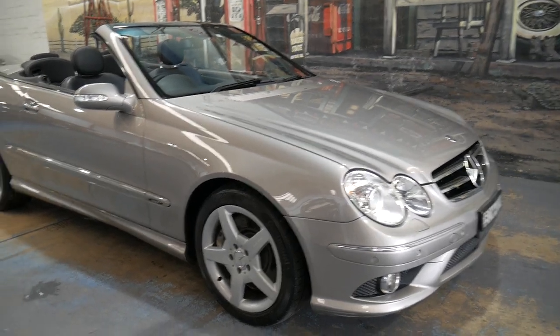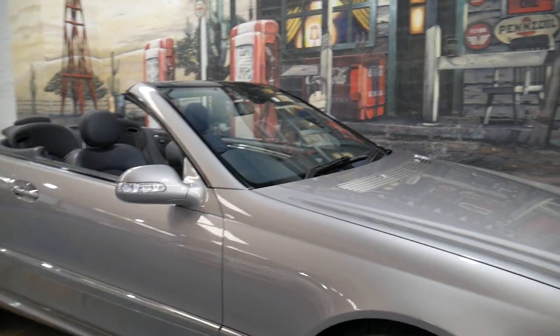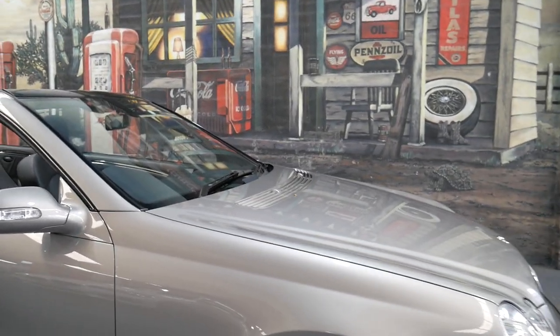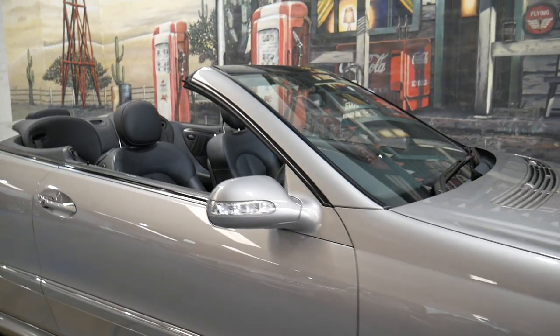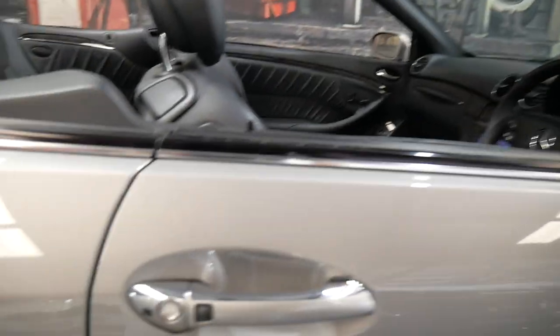Good morning ladies and gentlemen. Here is a gorgeous 2008 built Mercedes-Benz CLK 350 Avant-Garde AMG Edition. It's a bit of a mouthful, but the AMGs were a fabulous car.